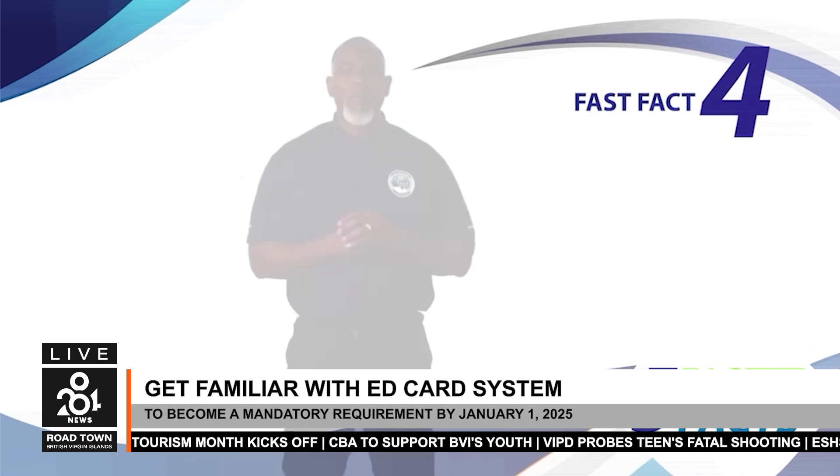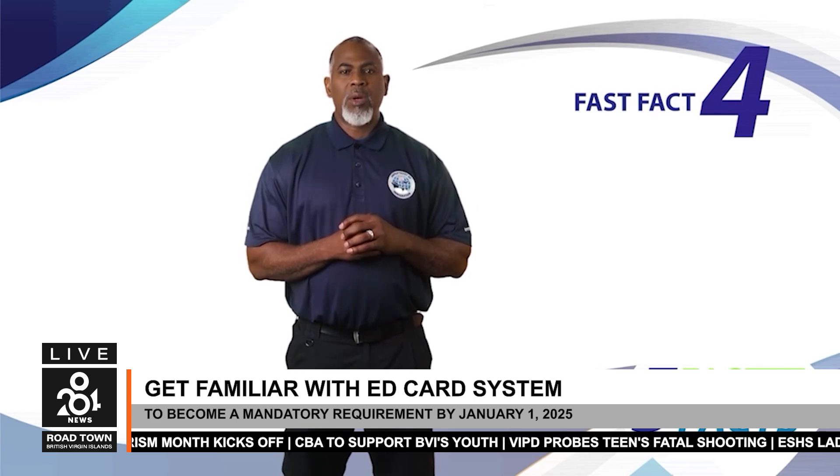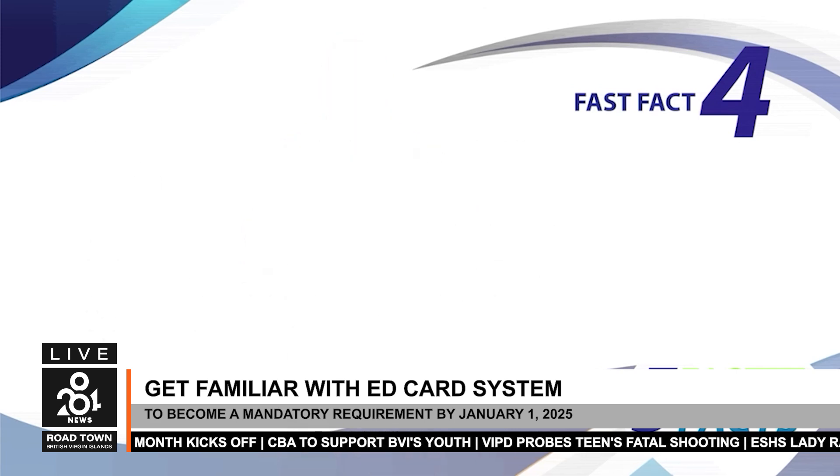Changes can be made before your arrival if needed — you can update your online ED card information by logging into your account, selecting 'start application,' and then hitting 'search.' The new system went live on October 1st, and by January 1st, 2025, it will become a mandatory requirement for all travelers entering the Virgin Islands. This shift marks the end of traditional paper-based forms, replacing them with an efficient, user-friendly online platform. This digital initiative — a collaboration between the Department of Immigration and His Majesty's Customs — is designed to streamline entry procedures, expedite processing times, and improve the overall travel experience for both residents and visitors.